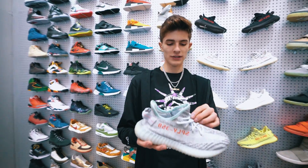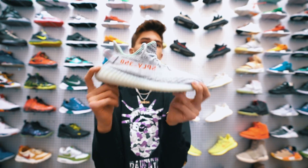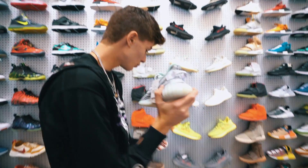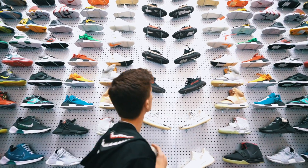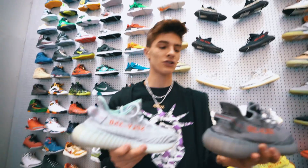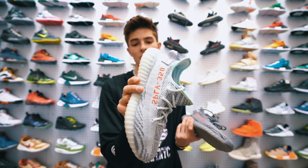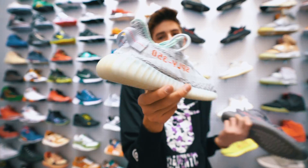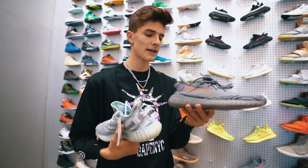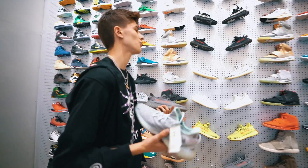Another shoe I really want to talk about: the Yeezy V2 Blue Tints. My boy Miles picked those up yesterday. These are actually one of the most widely released V2 colorways. The Belugas are actually the most released, but being straight up honest: these go for the cheapest — the red stripe goes for like $1,500. Just because these are cheaper doesn't make them any less cool. I think this is actually one of the sickest and cleanest colorways. I'm still looking for my pair; we got Miles a pair yesterday at Soul Stage for $400. I'd pay that for my pair but I'm not trying to drop like $600.